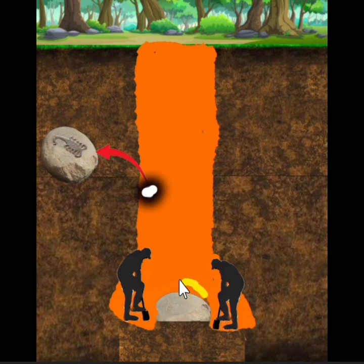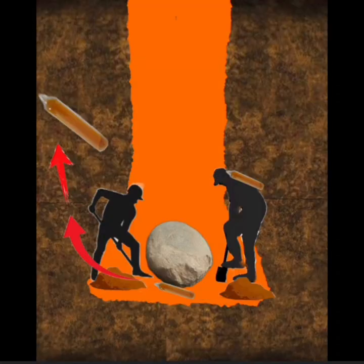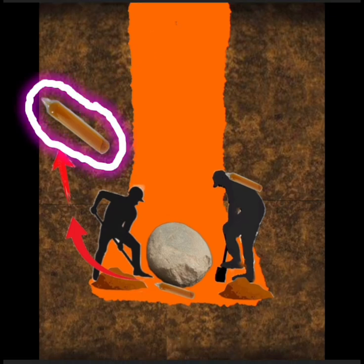Huwag ninyong galawin ang batong yan dahil pag ginalaw ninyo yan, nako yun ang delikado sa lahat mga ka-teach. Lalo na hindi ninyo madetect — tulad ng mga bomba, gamitan lang ng metal detector — pero ang poison mga ka-teach, hindi natin madetect yan. At nakapuesto dito sa ilalim ng bato. Kaya huwag, huwag ninyong galawin ang batong yan.